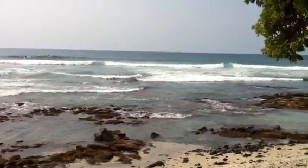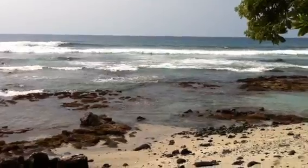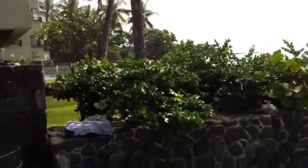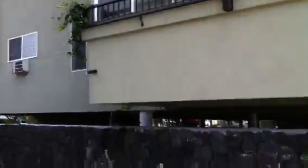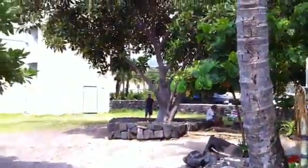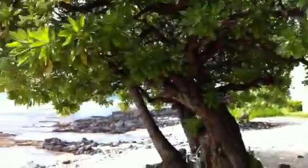We're actually down at the banyan trees where the surf spot is. If you look, the building is right here next to us, and it goes right there. If you head back, of course you've got Banyan Mart across the street, and we have the Kona Bali Kai right next to us there.